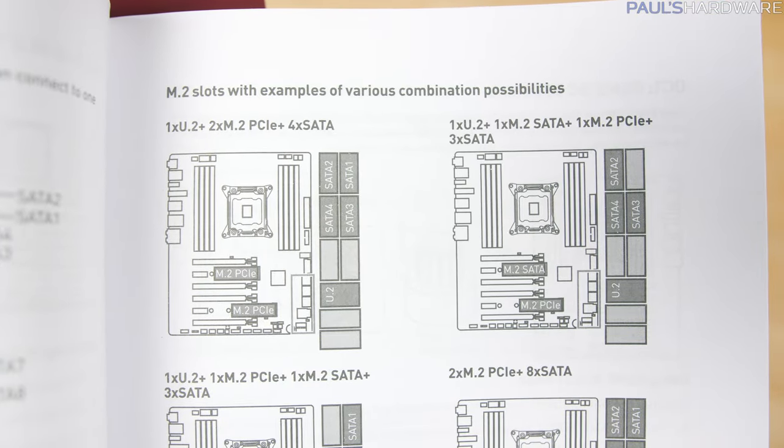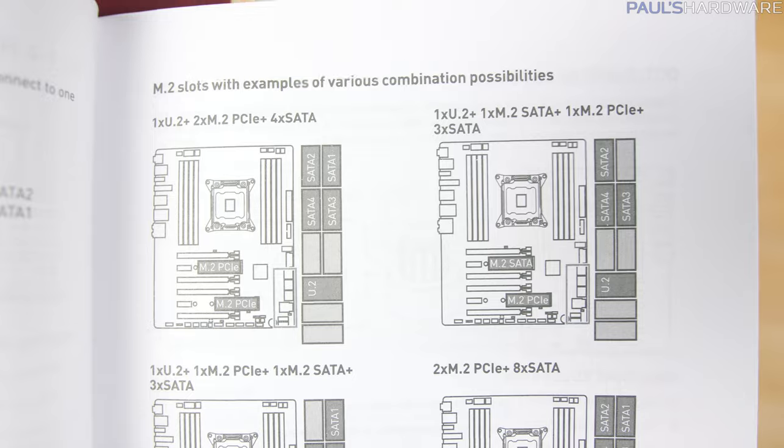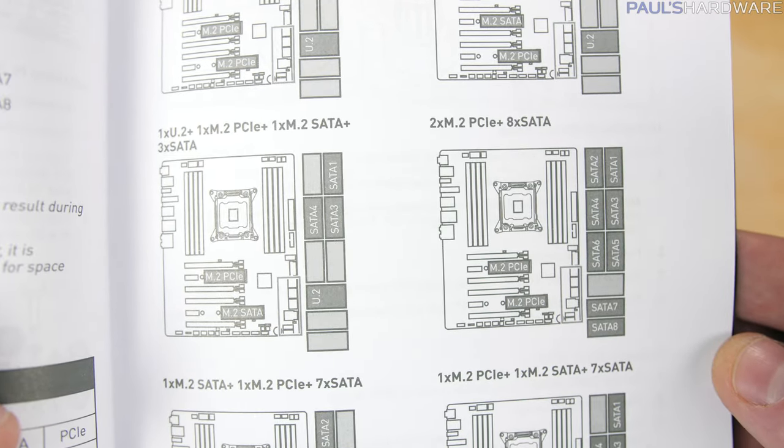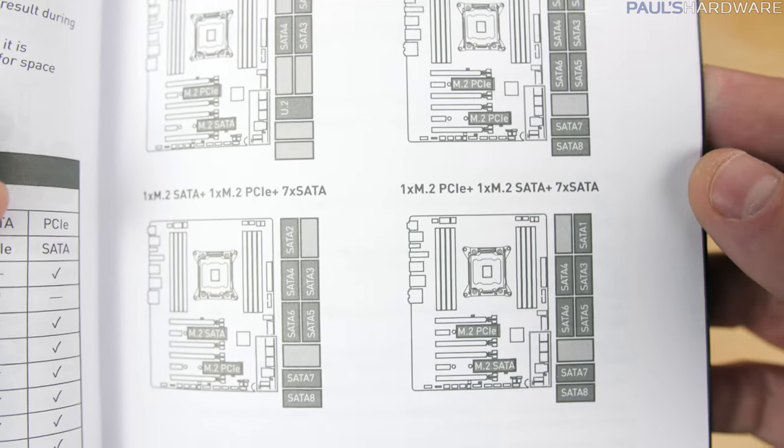Fortunately, they used an extra page in the manual to explain how this all breaks down, where you can see that the more M.2 or U.2 connected devices that you have, the fewer SATA ports remain active, since they share bandwidth.